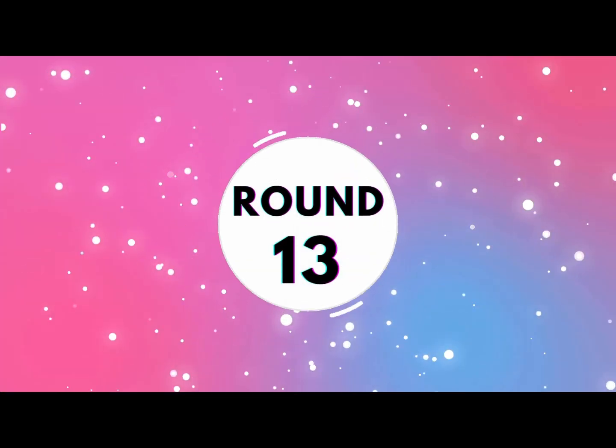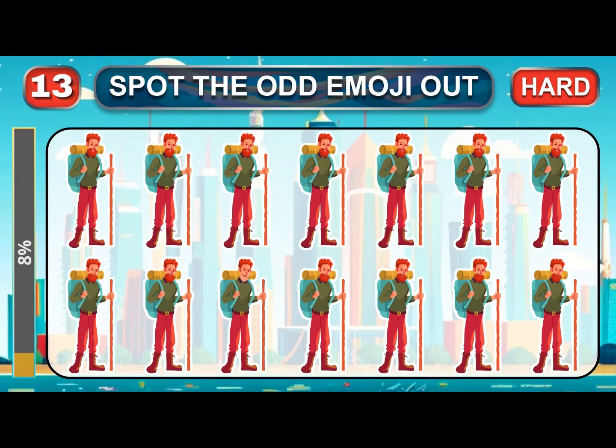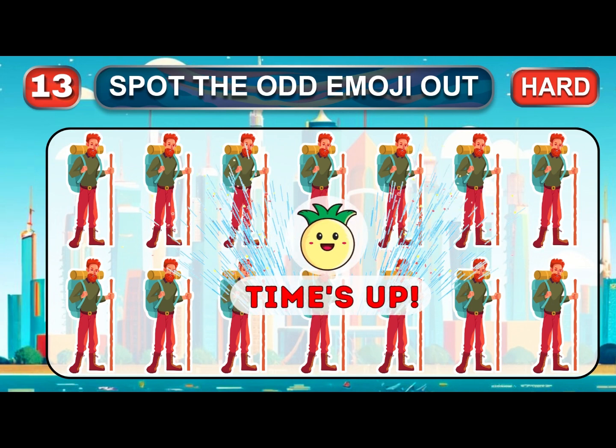Round 13. Remember, you have a few seconds to find the different emoji. Time is up. Excellent — let's reveal the odd one.